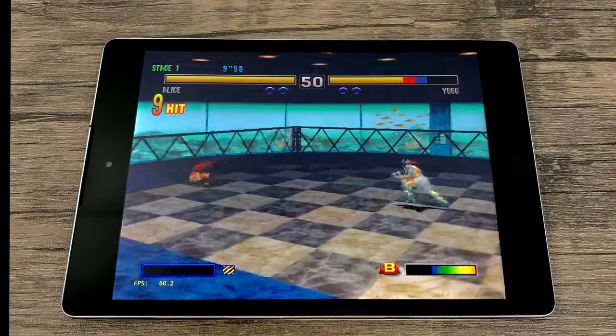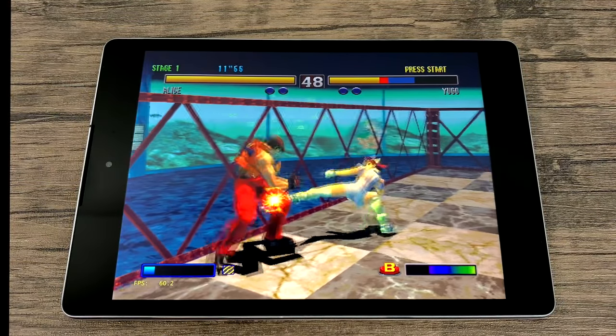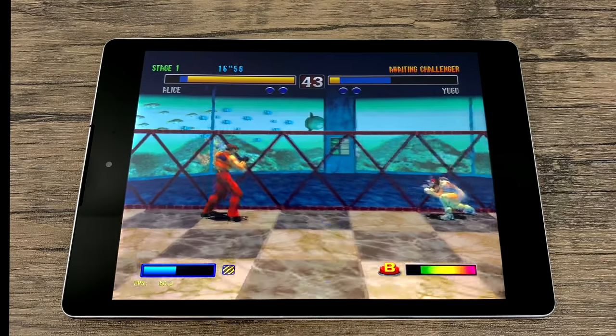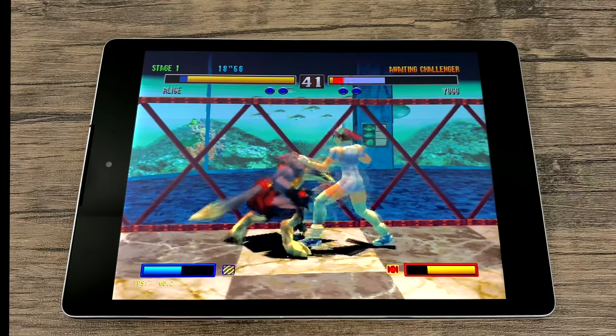And finally, the last game I'm going to test in this video is Bloody Roar 2 on PS1 using RetroArch. I'm using the PCSX ReARMed core — runs it fine.